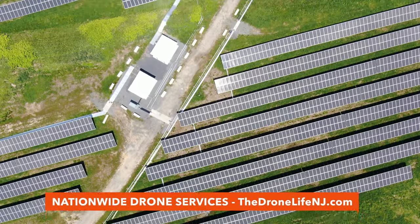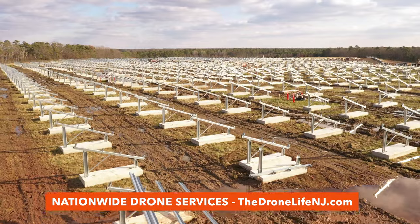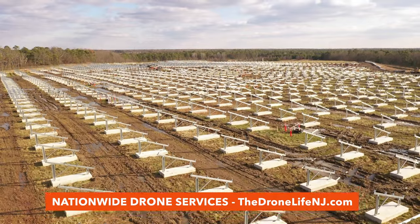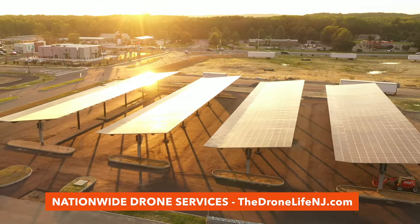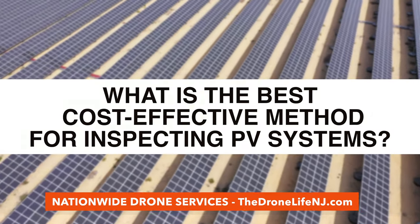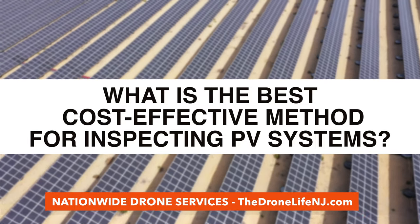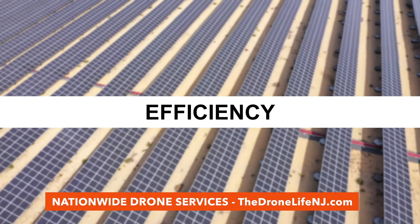Solar photovoltaic systems are the world's fastest-growing source of renewable energy. With more large-scale solar installations being built every year, concerns around how asset managers plan on maintaining these energy facilities poses a difficult question: what is the best cost-effective method for inspecting these PV systems that prioritizes safety, efficiency, and accuracy?